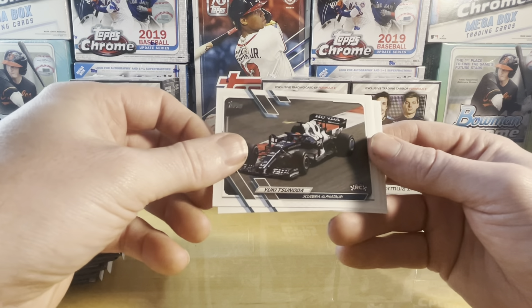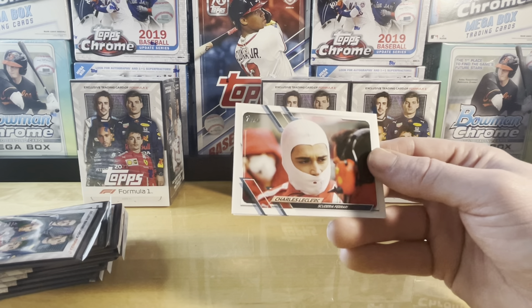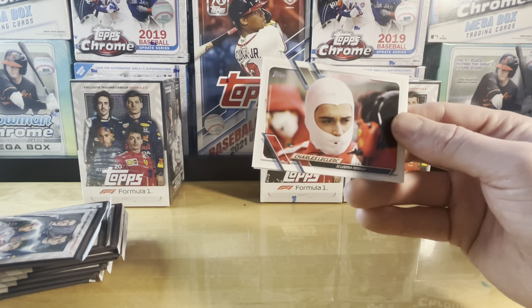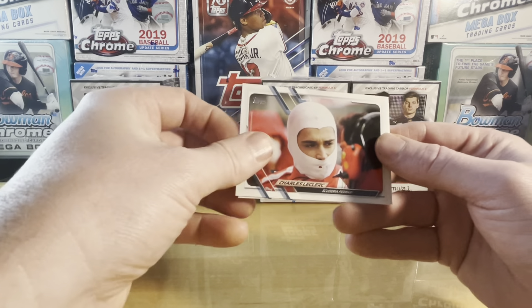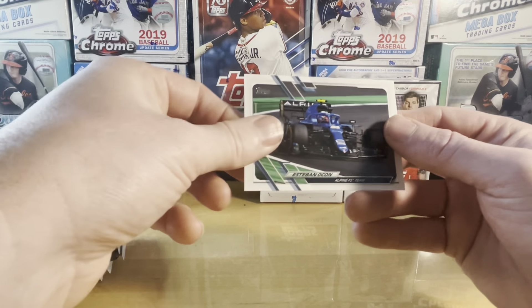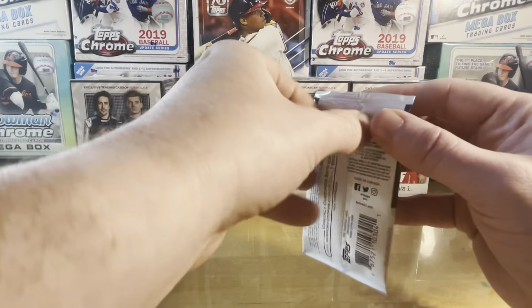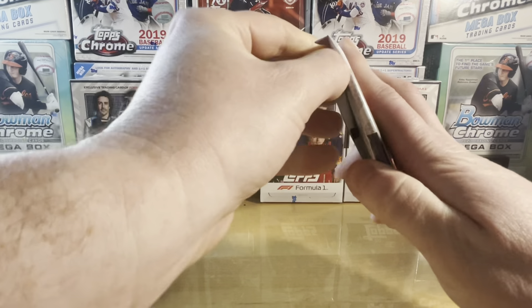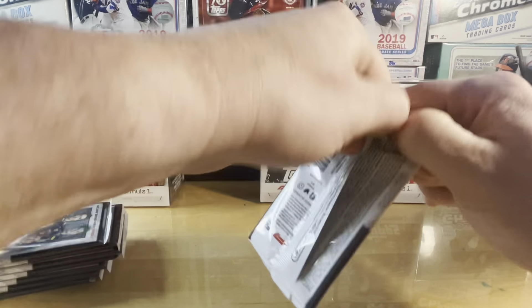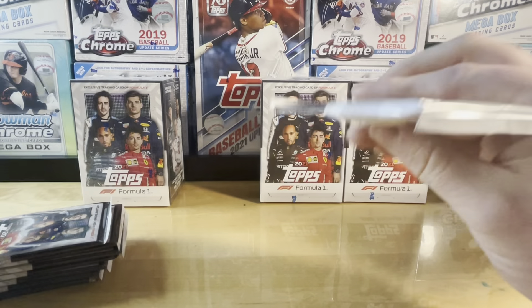There's a Yuki Tsunoda rookie card — not that it's unique, since this is the first product for a lot of this stuff, so it's all kind of rookie cards. But there's Charles Leclerc and Ocon. These are actually easier to open. Still looking for a parallel numbered Verstappen.